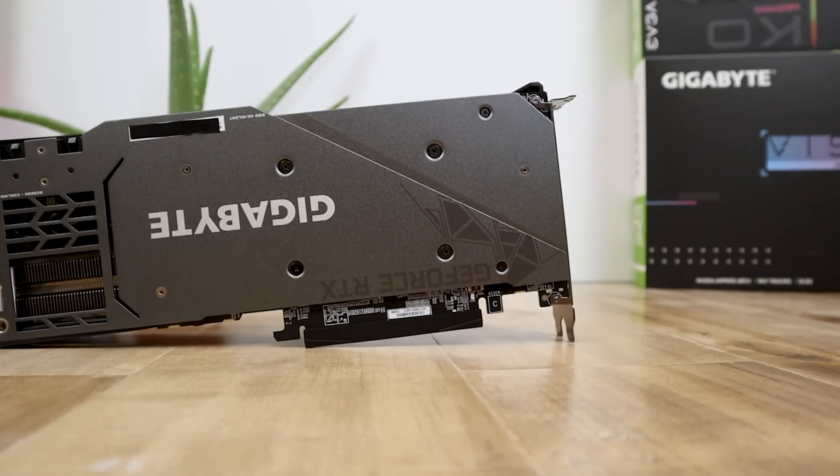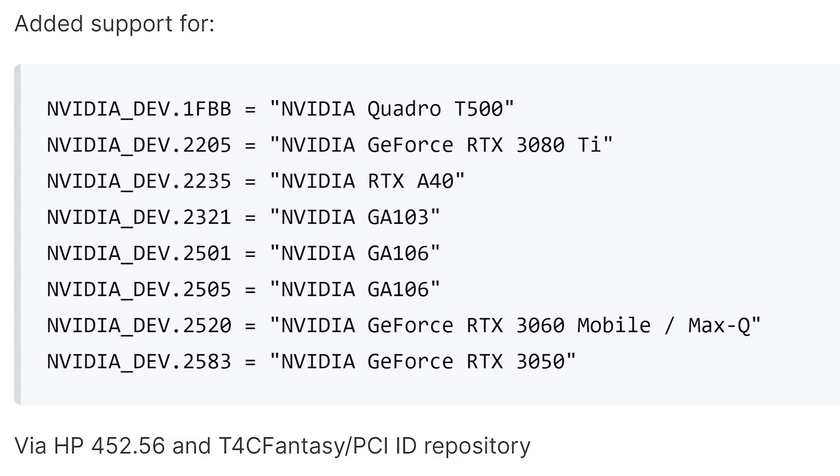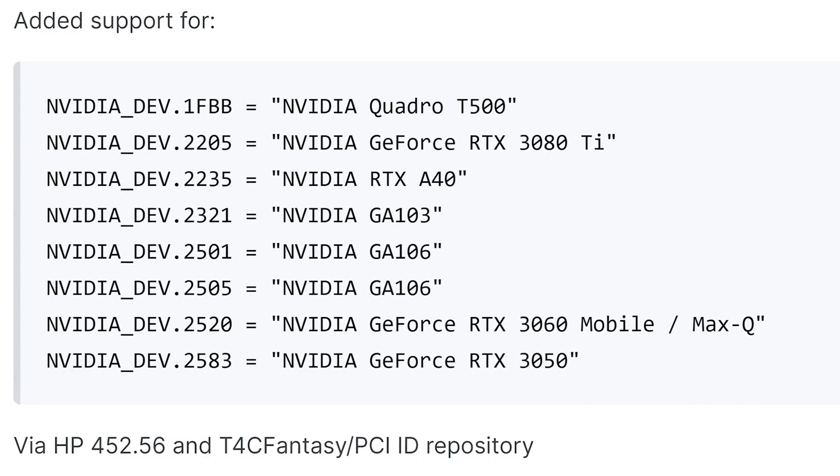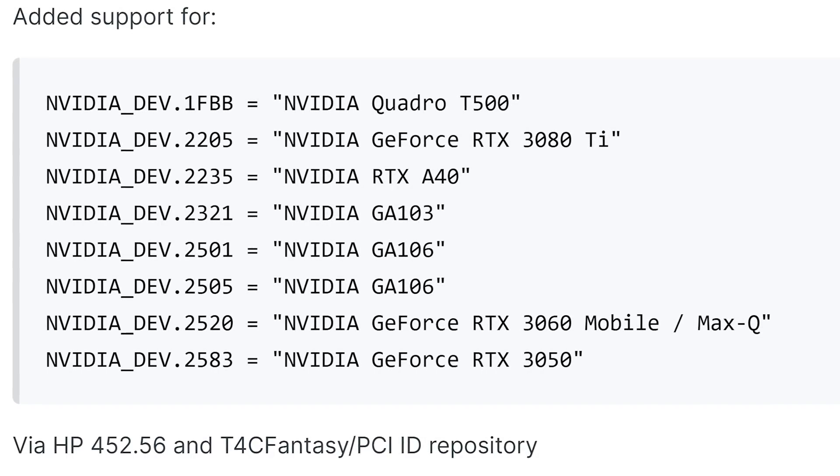Speaking of the 3080 Ti, there's one more leak I want to talk about before going into details about that card, and that comes from Laptop Video To Go, where apparently an HP OEM driver listed some new device IDs — and the 3080 Ti was in there.